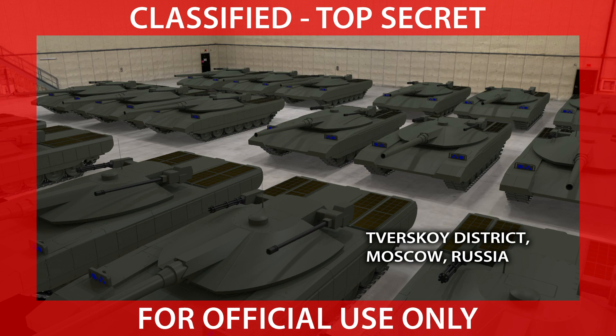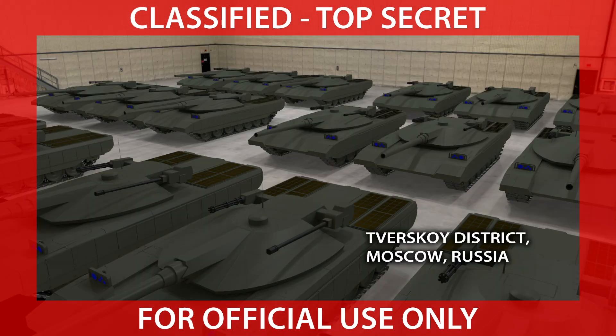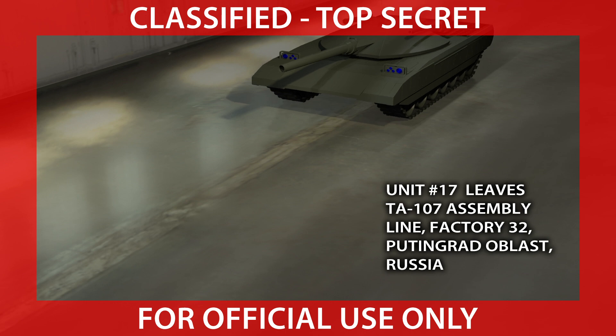The day after tomorrow, we're going to get a good look at this thing. Wait, go back to that warehouse picture. See how they are put in groups of three? It's our understanding that the AI is taught to work in groups of three — they call each group a cohort. And they can cram three tanks into one of these cargo aircraft and airdrop it, parachute it on target.